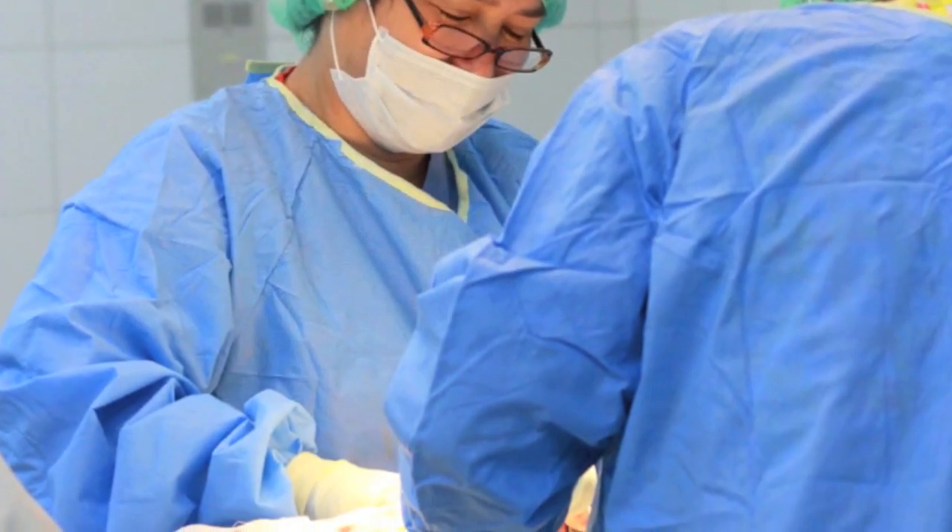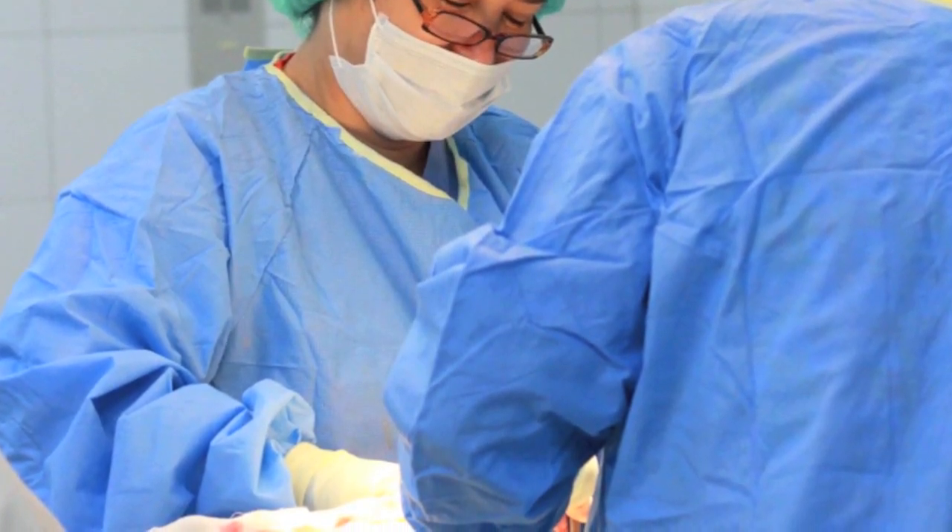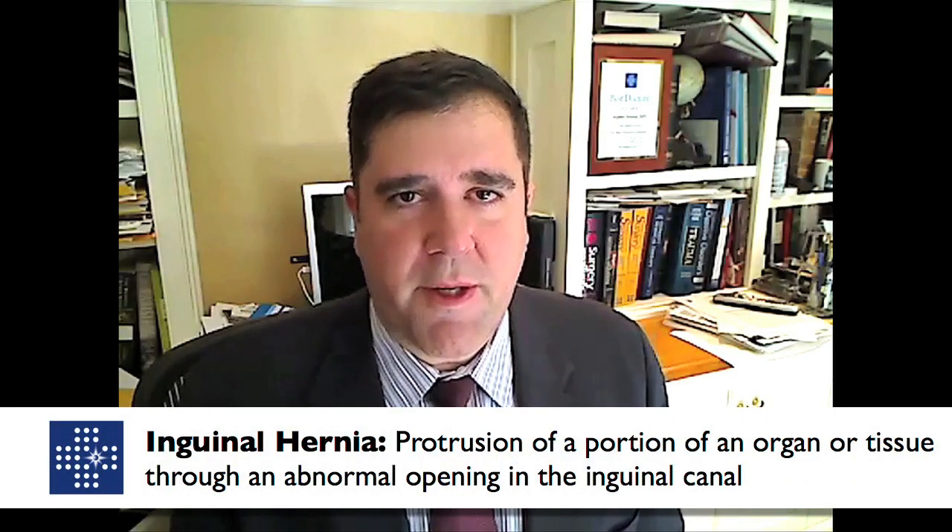Again, a hernia being a hole or a defect in the abdominal wall can only be fixed through surgery. Now let's talk about the different types of hernias. Groin hernias are the most common and they can be subdivided into inguinal and femoral hernias. Inguinal hernias tend to be more common than femoral hernias.